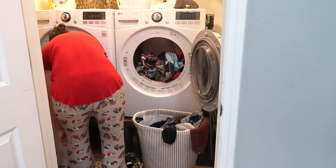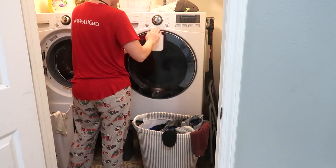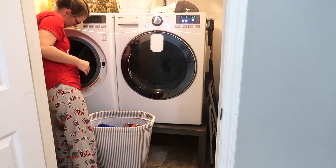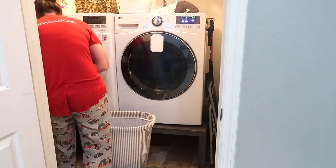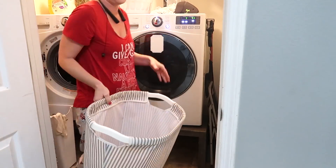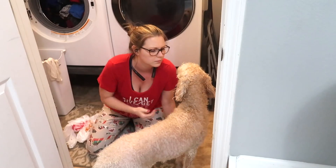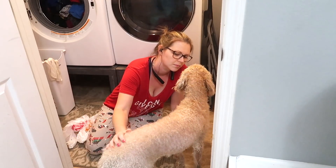I am going to get started on the laundry. If you guys saw Monday's video, you saw how the laundry, as some of you said, exploded. Huge mess. So I am trying to tackle this. It's going to take me a while, because if I do it all in one day, that means I have to fold it and put it away in one day, and that is not happening, so I am just pacing myself.